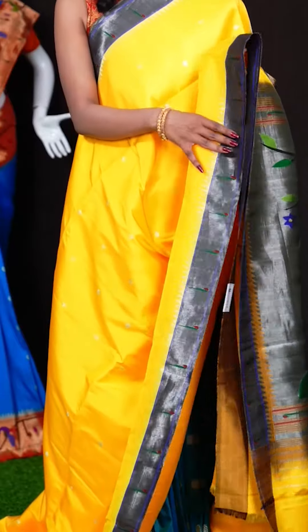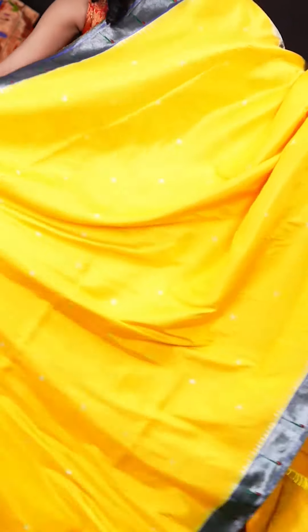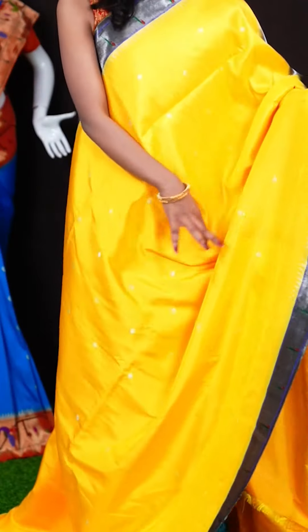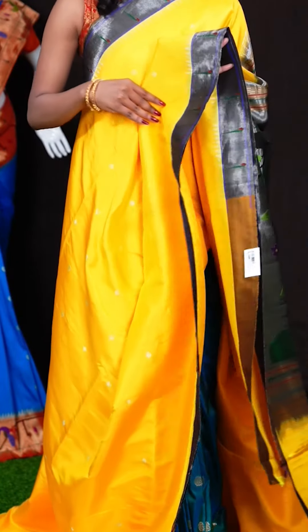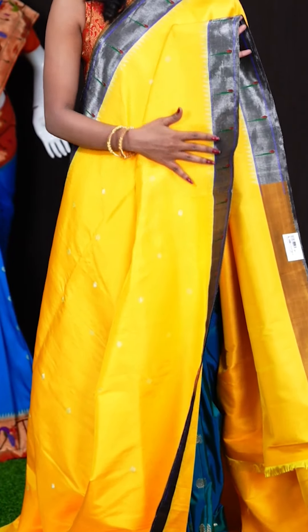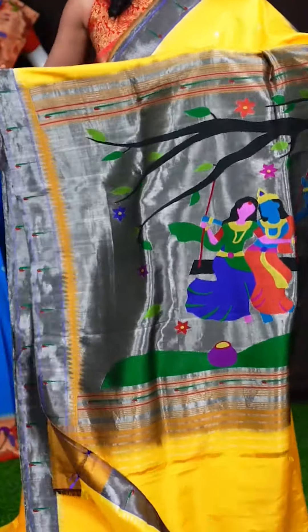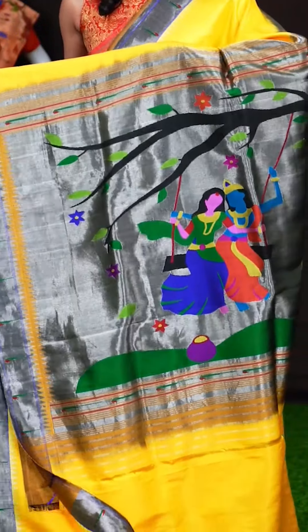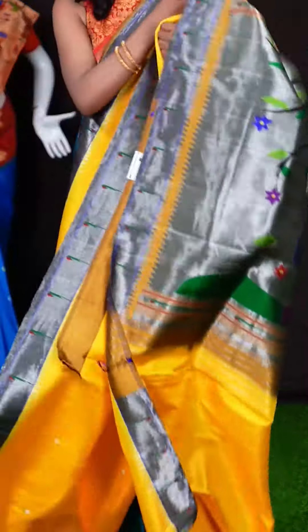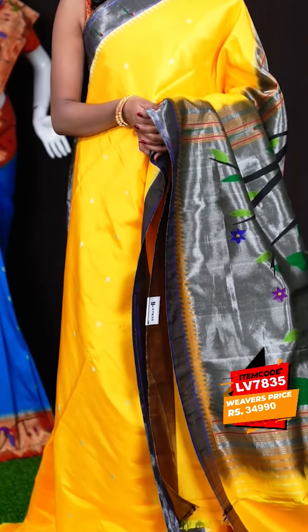Here we have a yellow with purple-blue colour combination saree. All over the body it has got small Dizana motifs. The border is a purplish blue single Munia Dizana border, which looks very classic. It has a Paitani pallu in a contrast colour with beautiful design. It's a self clean blouse with border. The item code for this one is LV7835 and the wish price is 34,990 rupees.